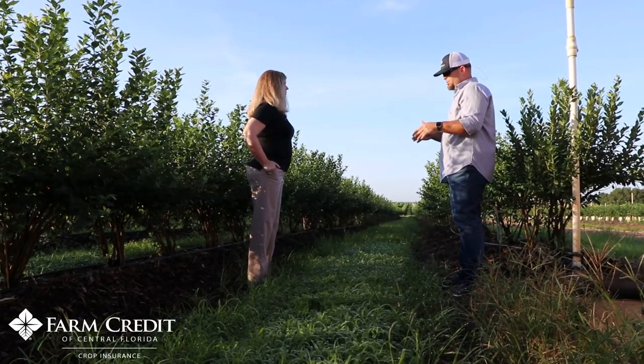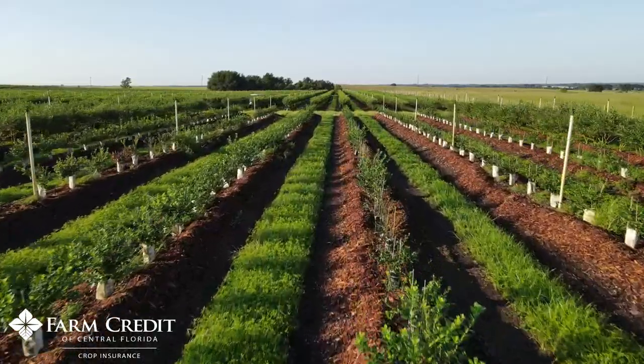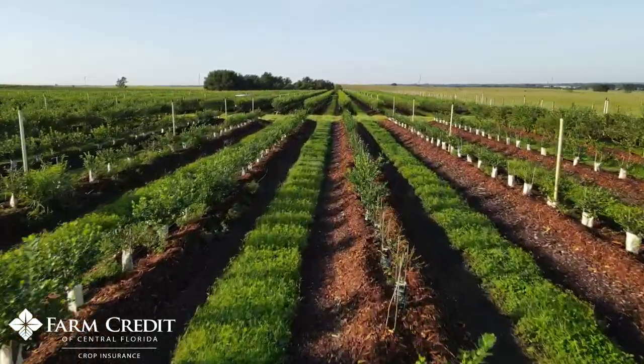Another benefit is that Farm Credit is a cooperative, which means that as a member, you share in the profits, which can help offset the cost of your producer premium.